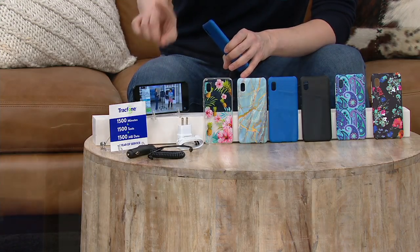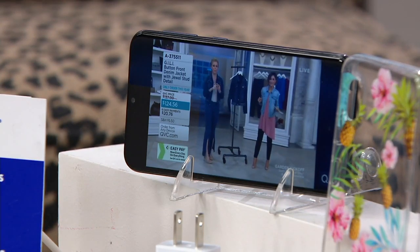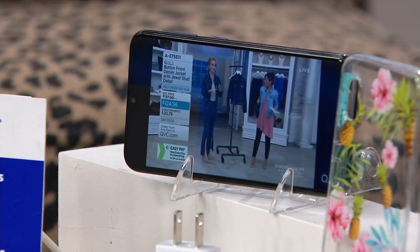Today we have an offer for you that not only gives you the opportunity to upgrade your phone and get more minutes than you'd get if you were just buying the minutes alone, but we give it to you with free shipping and handling and we're giving you five months to pay for it on EasyPay.